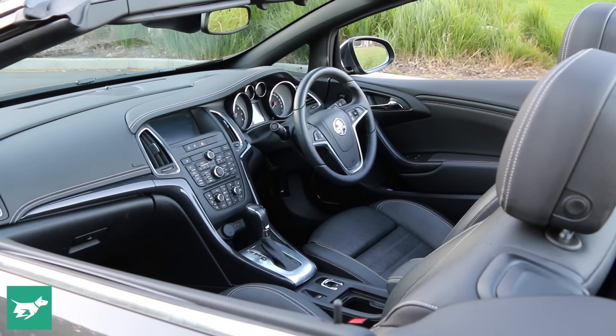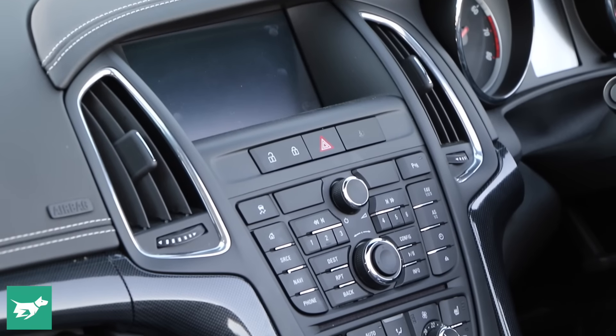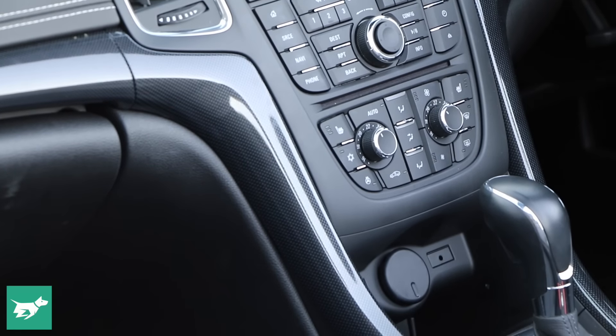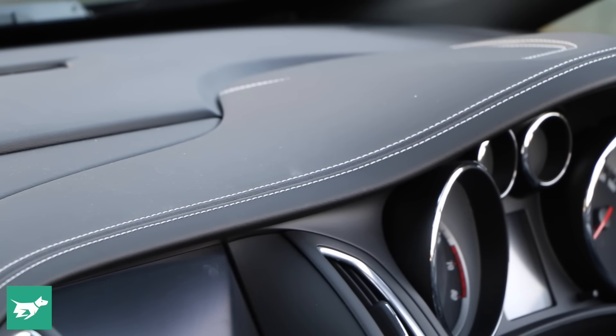The rest of the Cascada interior works fine. There are lots of buttons up here and that's making the center console look a little bit dated, and the navigation screen is a little small and controlled up here, which takes a bit of getting used to. However, lots of little details in the interior look great, like this stitched leather dashboard.